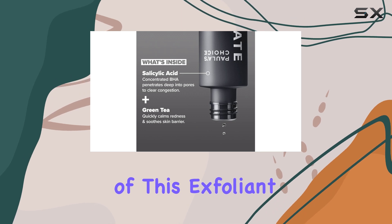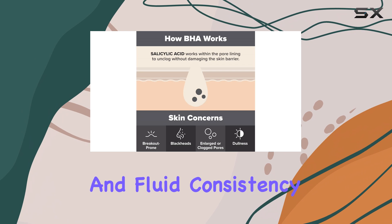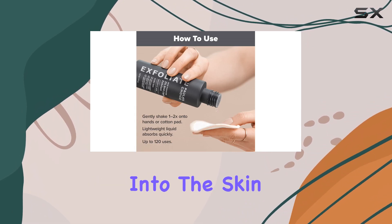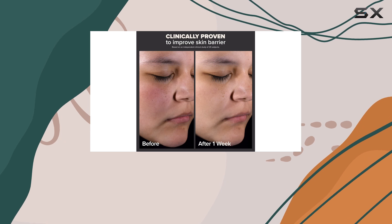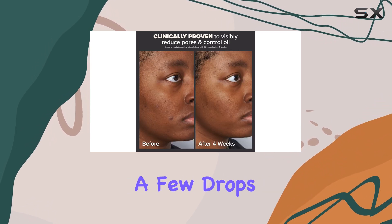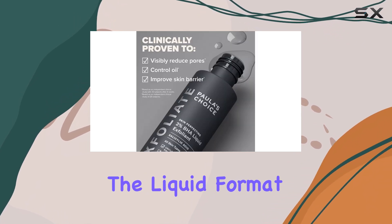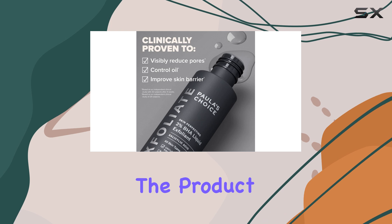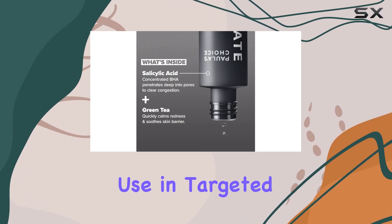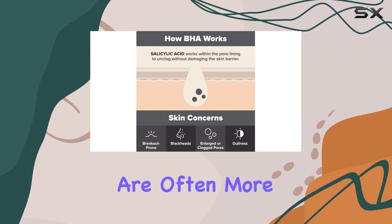The liquid format of this exfoliant also contributes to its popularity. The lightweight and fluid consistency allows for easy application and quick absorption into the skin. Simply soak a cotton pad with the liquid and sweep it across your face, or apply a few drops directly onto your palms and gently pat it onto your skin. The liquid format ensures the product is distributed evenly and makes it suitable for use in targeted areas, such as the T-zone, where pores and blackheads are often more prominent.